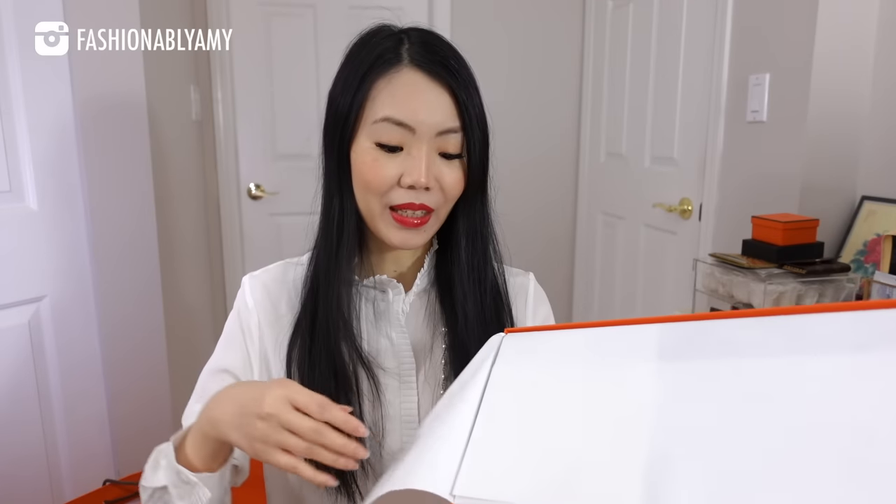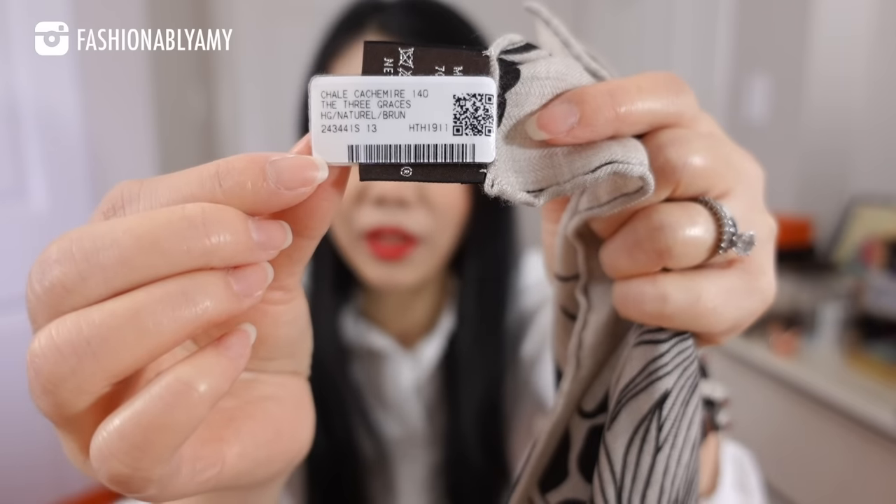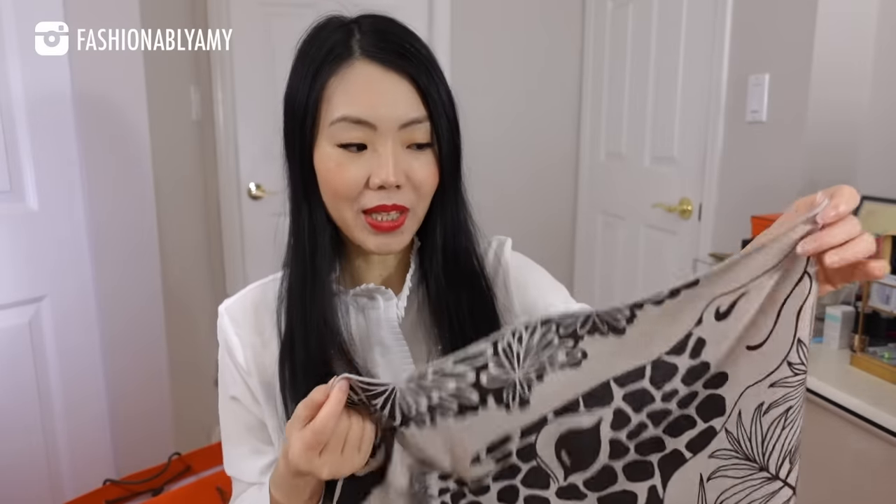The first item is in this thin box, to reveal this beautiful shawl. I chose it in the natural and brown color — Naturel et Brun. The Three Graces is the name of this cashmere shawl, made in France. The content is 70% cashmere and 30% silk. There's the little tag for you. You can see the giraffe head here in this corner. This is the 140 centimeter shawl called the Three Graces.